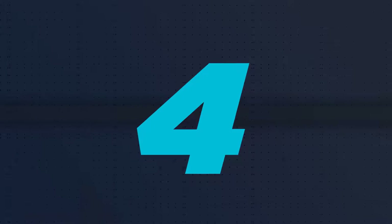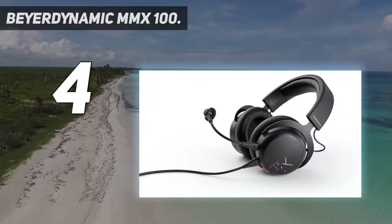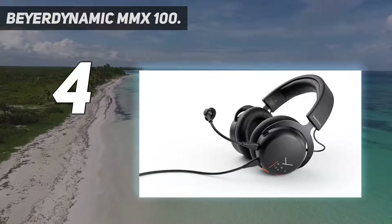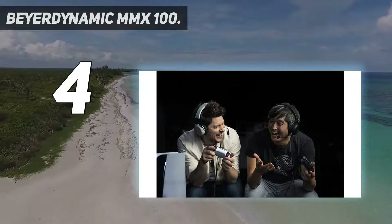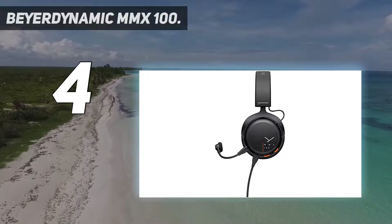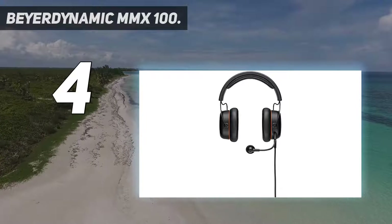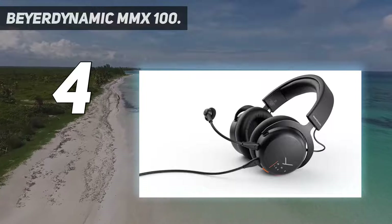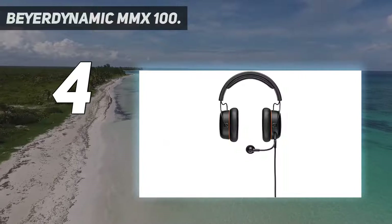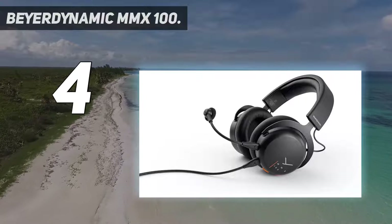Coming in at number 4: the Beyerdynamic MMX100. This isn't the first gaming headset from Beyerdynamic, but the MMX100 is absolutely its most rounded offering so far. Offering excellent audio and a good microphone in a comfortable and well-designed headset makes for an easy entry into our best headset list, especially when you can pick these impressively made cans up for under $100. Despite using a closed-back design, the MMX100s produce a surprisingly wide soundstage without any of the muddiness or overeager bass that often plagues gaming headsets.